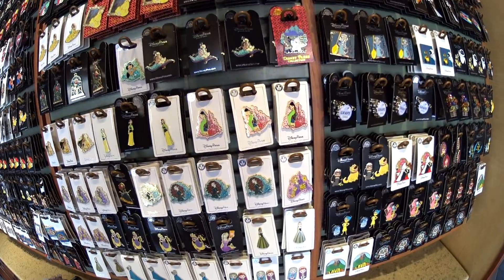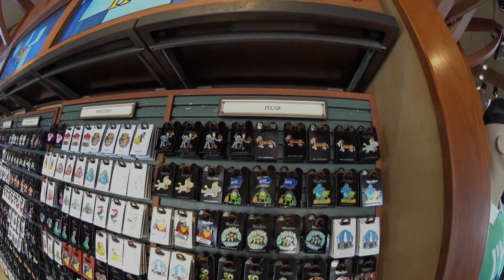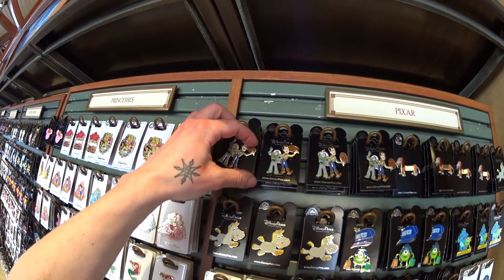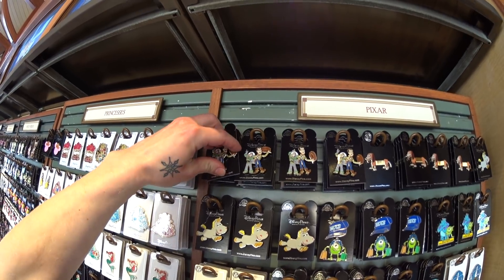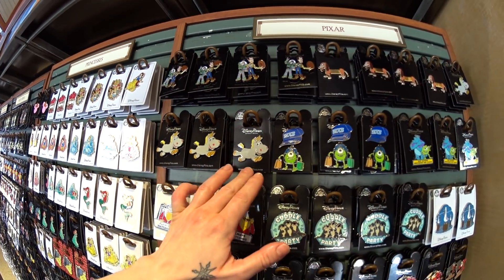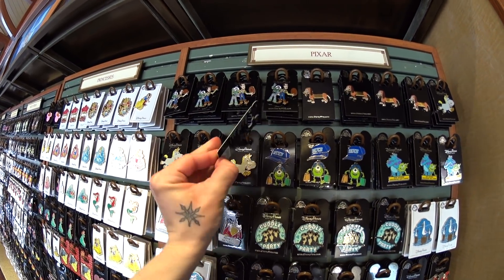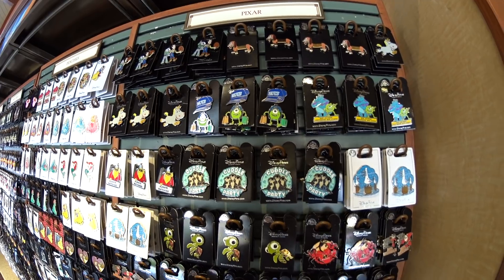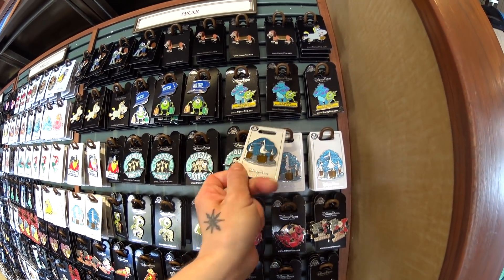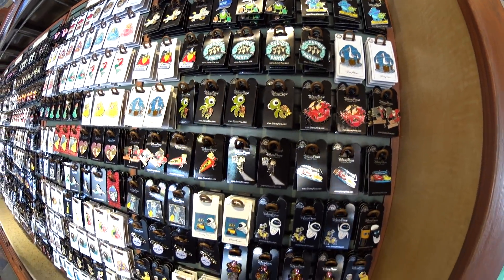So cool. We have a Pixar section. Look — his little arm moves up and down. It's cute. You get two-piece sets. How much are these? $14.99 for the two-piece one. For the normal. This silver one is $9.99.